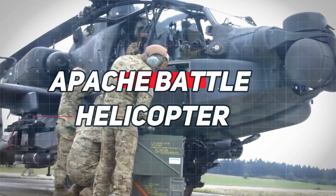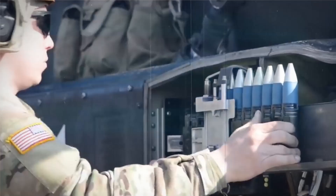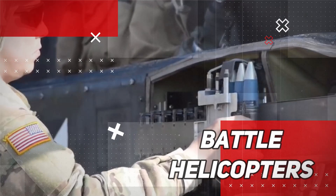Apache Battle Helicopter. Are you curious about one of the most formidable battle helicopters in the world? Look no further than the Apache, a multi-role attack aircraft used by several countries around the globe.